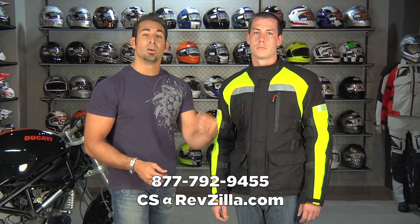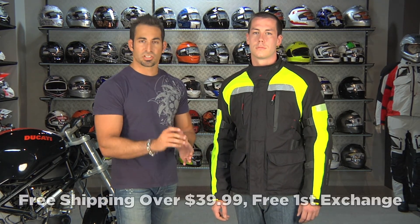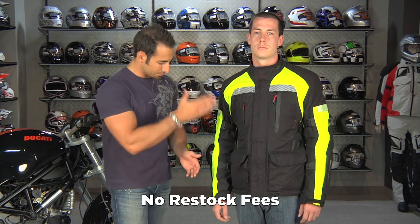But take it one step further if you need that final detail — call us up, see us at RevZilla.com, or reach us at 877-792-9455. Remember, we're going to ship it for free if it's over $39. We'll exchange it for free, and if you just don't like it, send it back in brand new condition with the tags and we'll give you 100% back to your card with no restock fees. For anything over $100, TeamZilla Cash will be applied to your next order to help you save money in the long term.